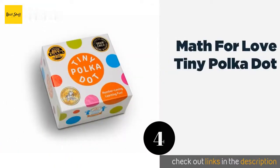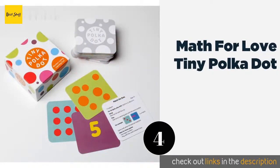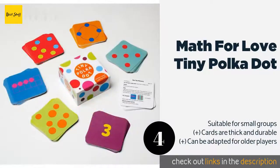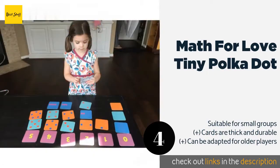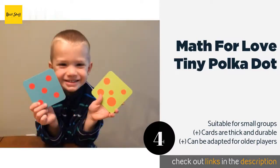The next product is Math for Love Tiny Polka Dot. Parents will appreciate its versatility, as it comes with 16 easy-to-learn games covering everything from early numeracy and counting to logic and arithmetic. Each round never lasts more than 15 minutes, so there's no time to get bored.